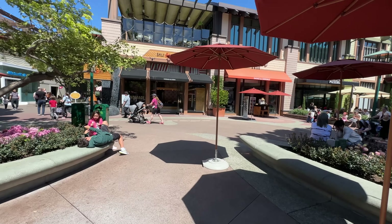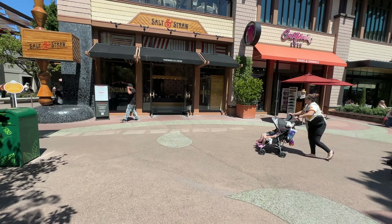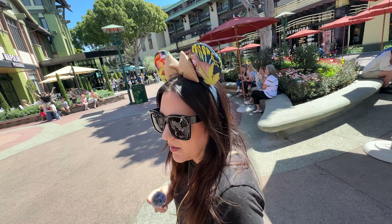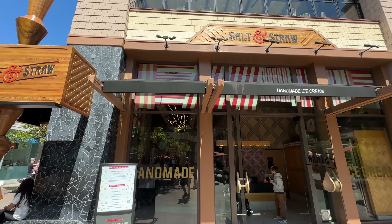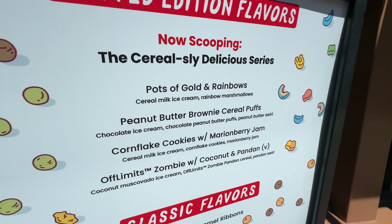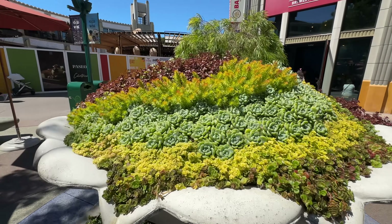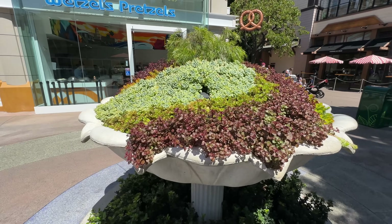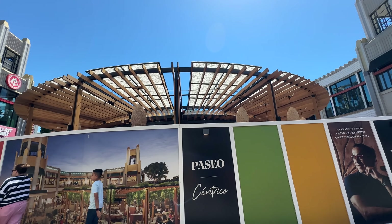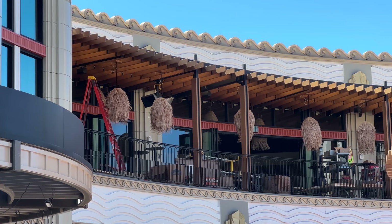There's no line at Salt & Straw right now, but give it until seven o'clock at night and it'll be packed. They still have the cereal series sleeve — that's good to know. I wonder what they're going to do for April. Checking out the succulent — what was formerly a fountain — the design and spiral pattern is really cool.